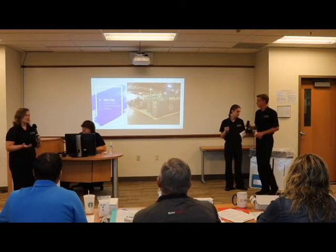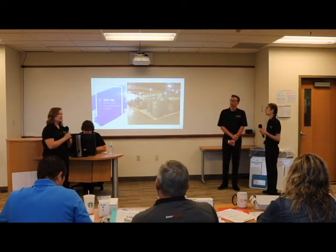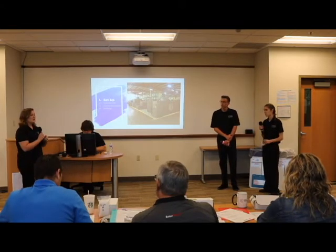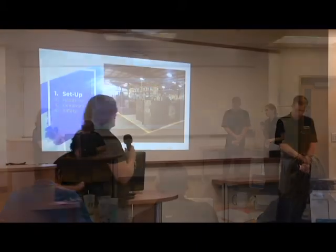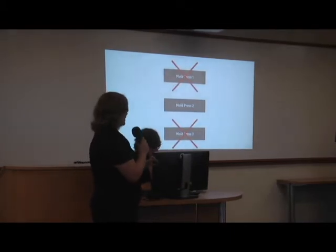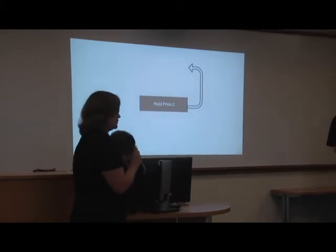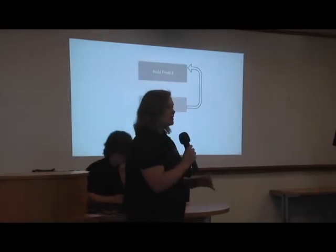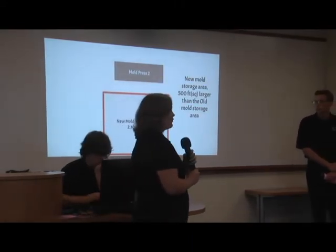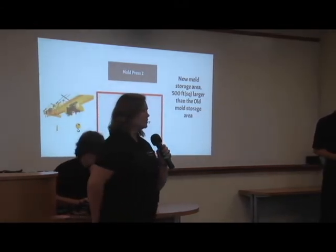We considered many solutions for storing molds, including racking them or expanding the facility. But the most cost-effective solution is opening up the inside of the facility. We would remove two damaged, broken presses whose cost to repair exceeds their value, and relocate a working press to another location. This would open up 2,107 square feet of space — about 500 square feet larger than the current mold storage area — and this area is accessible by overhead crane, making it easier and safer to move molds to and from presses.